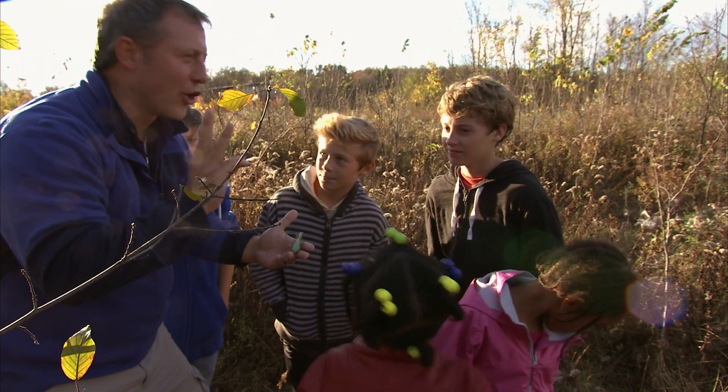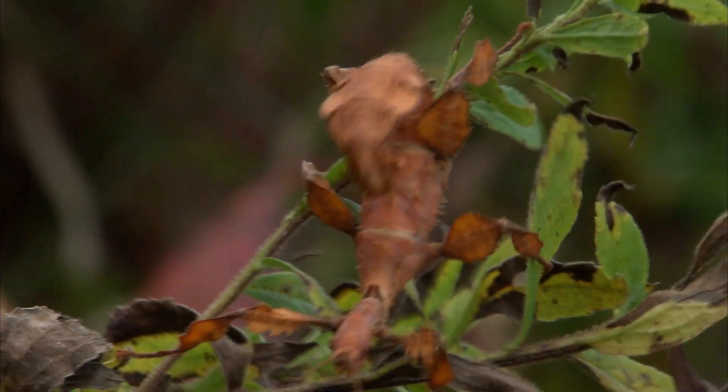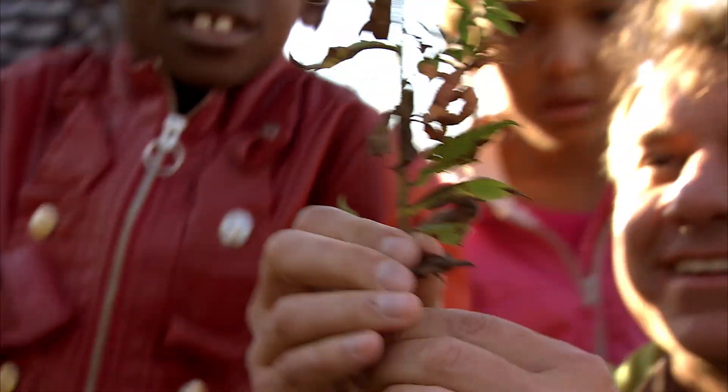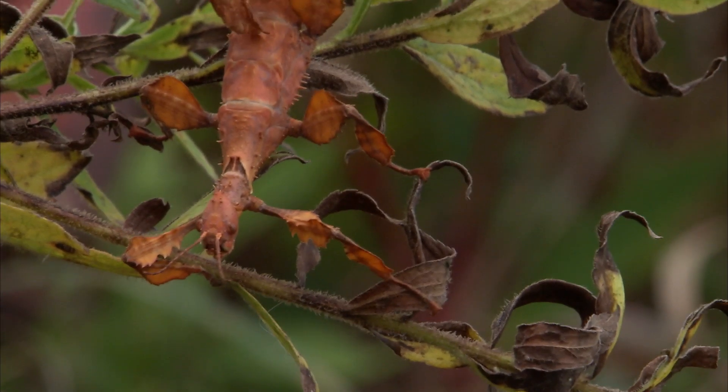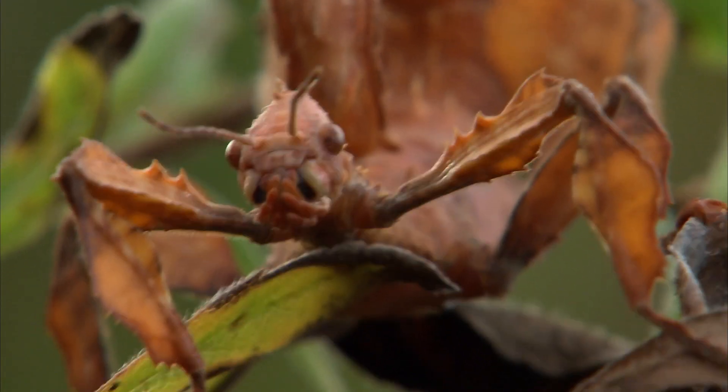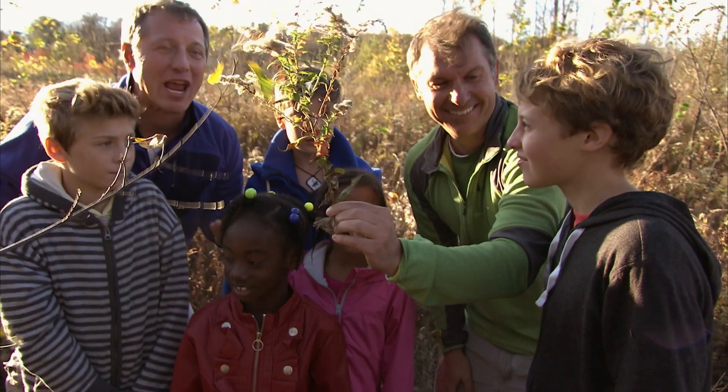Are you guys ready to look for the third praying mantis? This one camouflages itself like a dead leaf. Is that it? Yeah! Awesome! This is a different kind of mantis called a prickly stick insect. So who thinks praying mantis are great at camouflage?